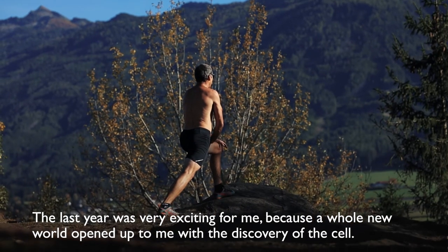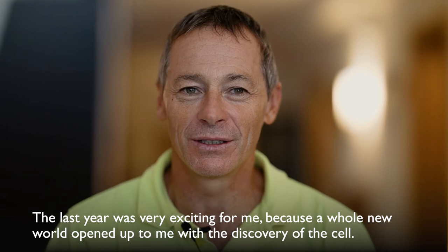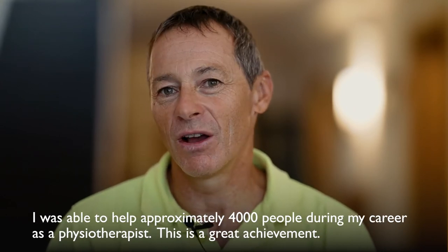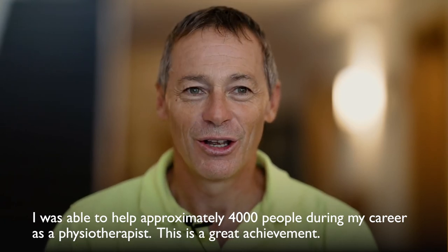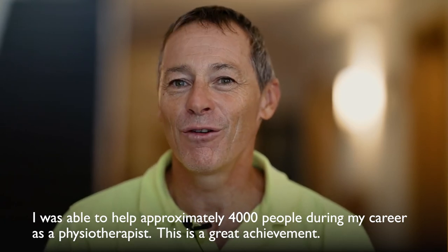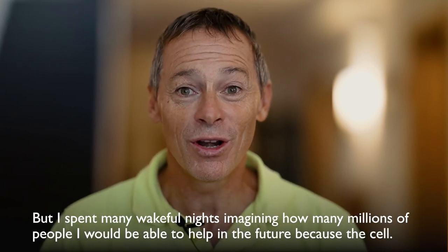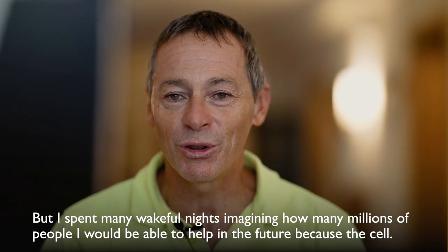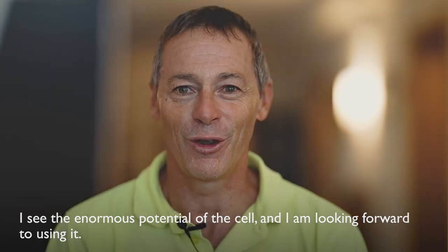The last year was very exciting for me, because a whole new world opened up to me with the discovery of the cell. I was able to help approximately 4,000 people during my career as a physiotherapist, which is a great achievement. But I spent many wakeful nights imagining how many millions of people I would be able to help in the future because of the cell. I see the enormous potential of the cell and I am looking forward to using it.